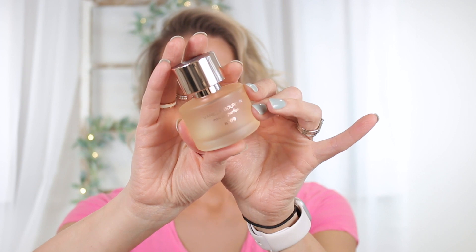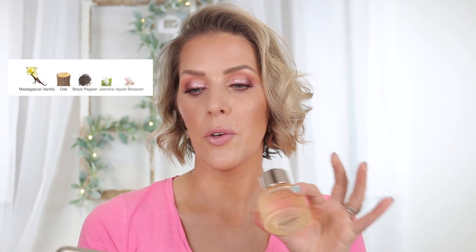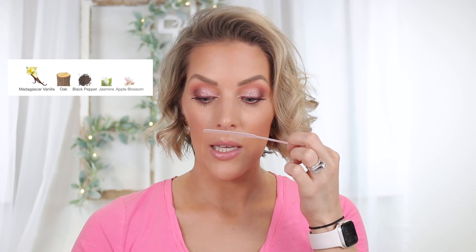The first one is Vanilla Bourbon. They come in nice boxes, it's a 50ml bottle, and it does say eau de parfum. According to Fragrantica, it only has five notes: Madagascar vanilla, oak, black pepper, jasmine, and apple blossom. Oh my goodness, this smells so good. The vanilla and the oak are the standouts — it's a woody vanilla and it smells incredible. I will be honest and say these do not last very long and they turn into a skin scent fairly quickly, but that is not always a bad thing.